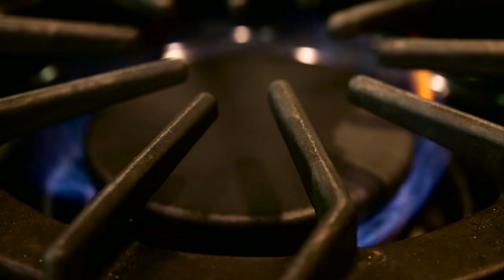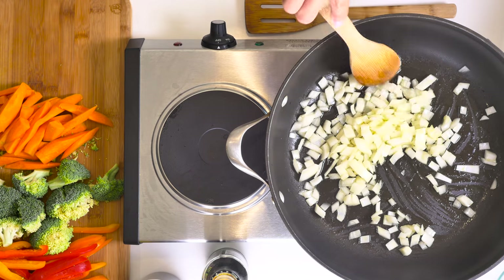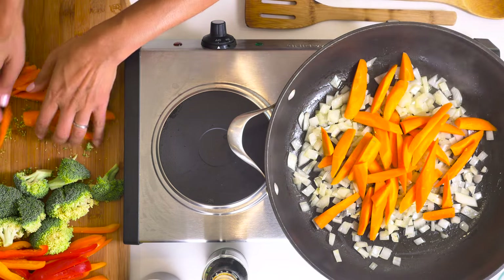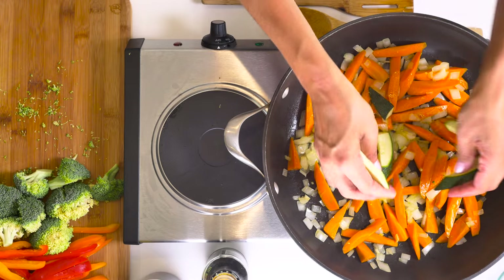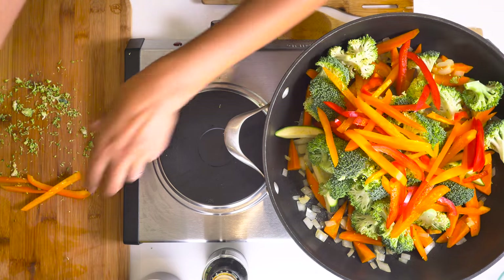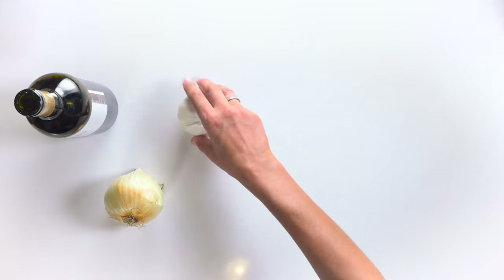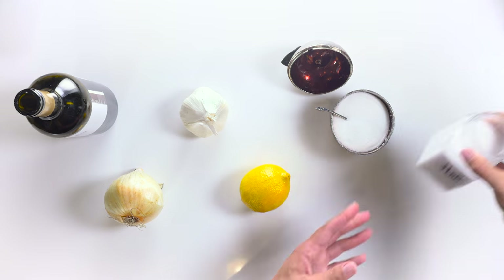There are no hard and fast rules for what these ingredients should be, but whatever they are they should be ingredients that support the flavors of the foods you enjoy eating, and they should be foods that will last in your kitchen at least from one shopping trip to the next. In our house these six basic ingredients are olive oil, onions, garlic, lemons, sugar and salt.